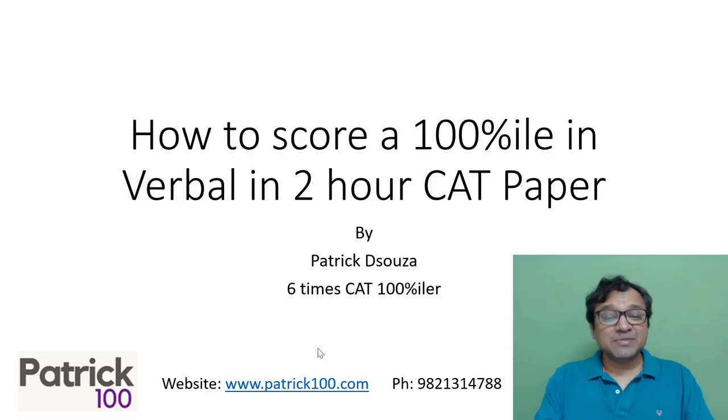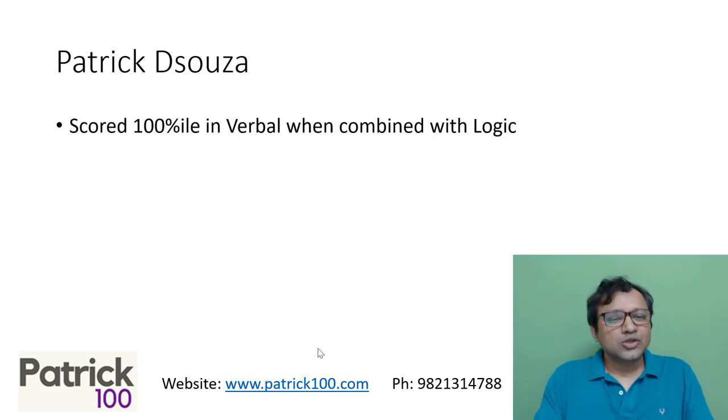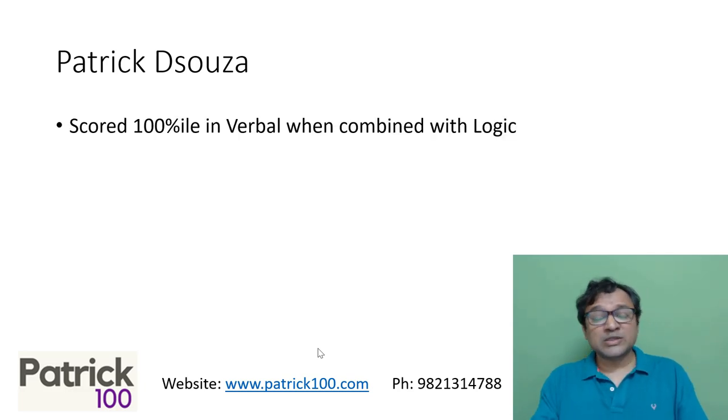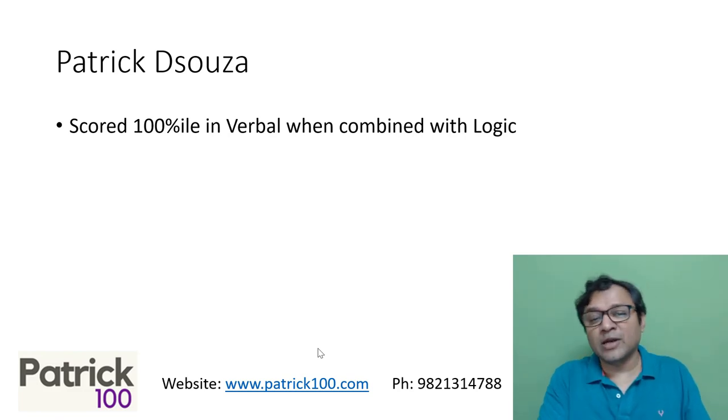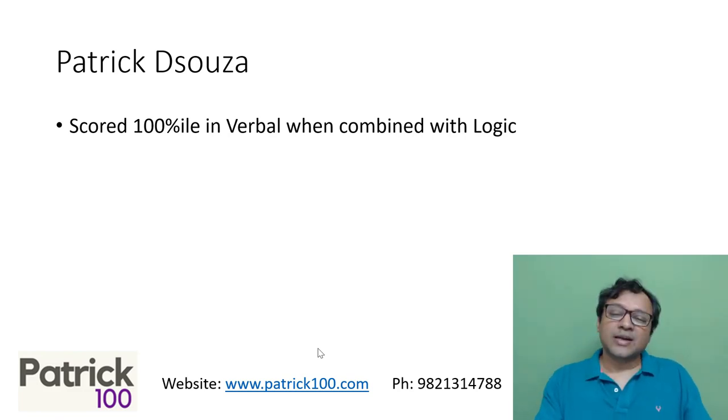Hi, my name is Patrick. This specific video is regarding how to score a 100th percentile in verbal section for a two-hour paper. Patrick scored a 100th percentile in verbal when it was combined with logic. I have not scored a 100th percentile in verbal section alone, but when it was combined with a logic section, that time I had scored it.